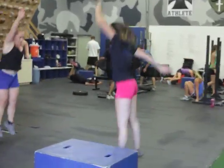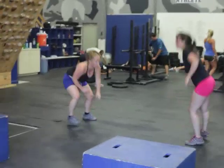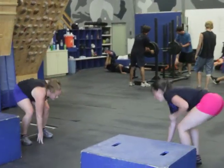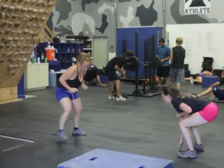Get those butts down! Next one is a press jump tuck. They did the box jumps for 35 seconds, press jump tuck for 35 seconds. And you can imagine their legs are just full of lactic acid now, just like they would be on a ski run.